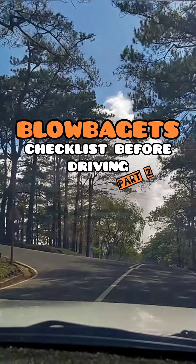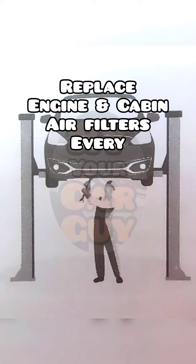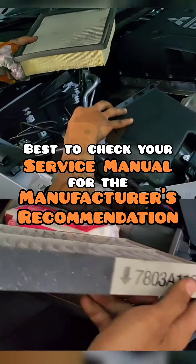Checklist before driving, Part 2. Air. Inspect the engine air filter in the engine bay and the AC cabin filter, usually found behind the lower glove box. Have them cleaned with an air compressor or replaced if necessary. Generally, the replacement schedule for engine and cabin air filters is every 20,000 kilometers or once a year. It's best to check your service manual for the manufacturer's recommendation.